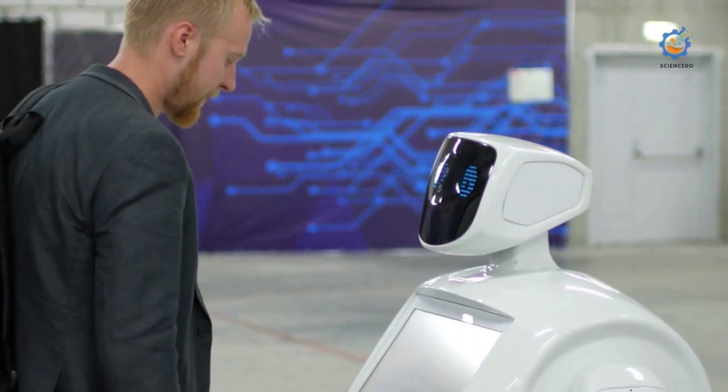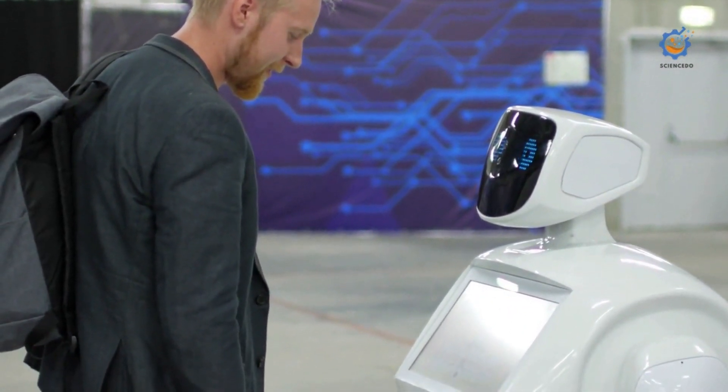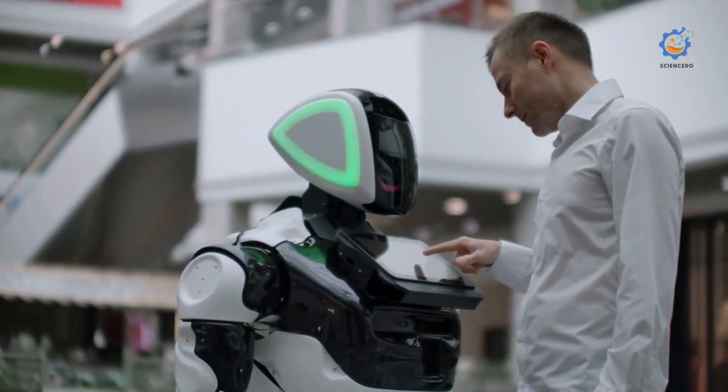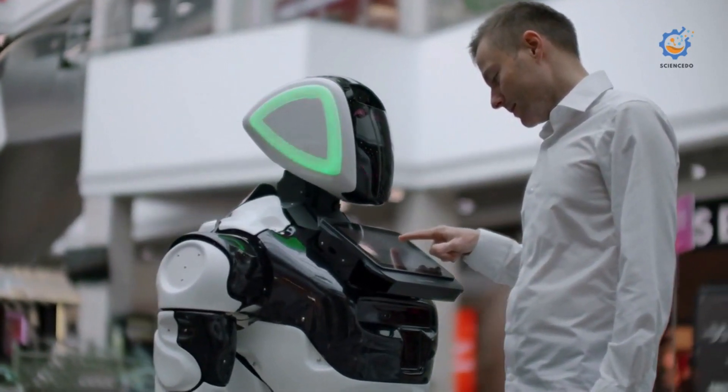As technologies evolve, robots will function more autonomously, eventually performing certain tasks entirely on their own. As a result, doctors, nurses, and other healthcare workers will be able to spend more time providing direct patient care.